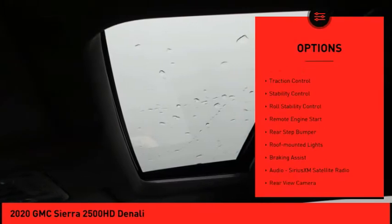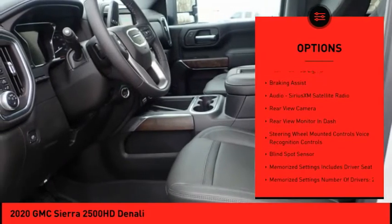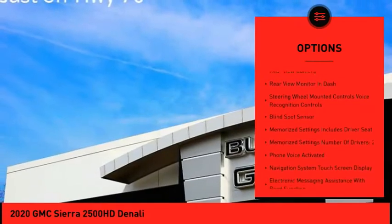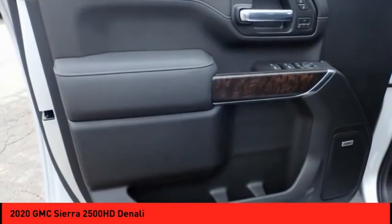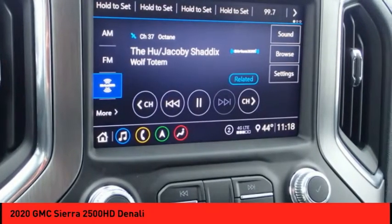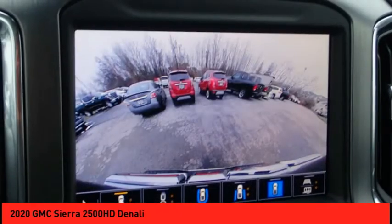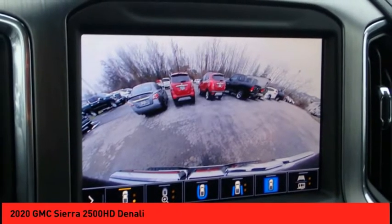Power windows with safety reverse, hill descent control, cargo bed light LED, traction control, stability control, roll stability control, remote engine start, rear step bumper, roof mounted lights, braking assist. This vehicle offers reliability and good looks at a great price, so come in and take a test drive today.